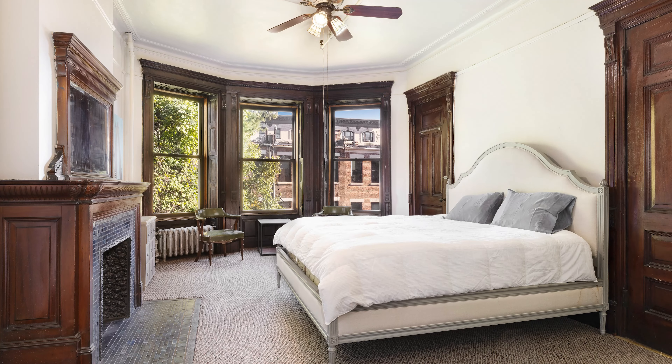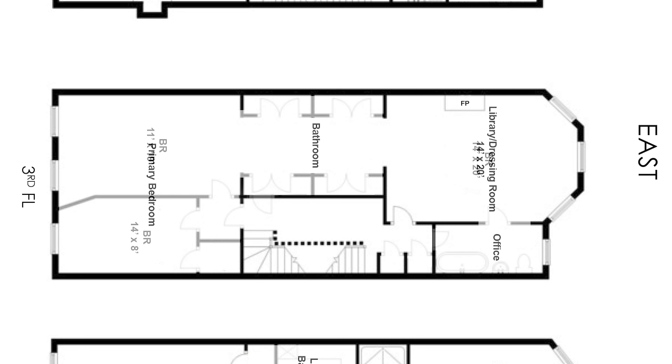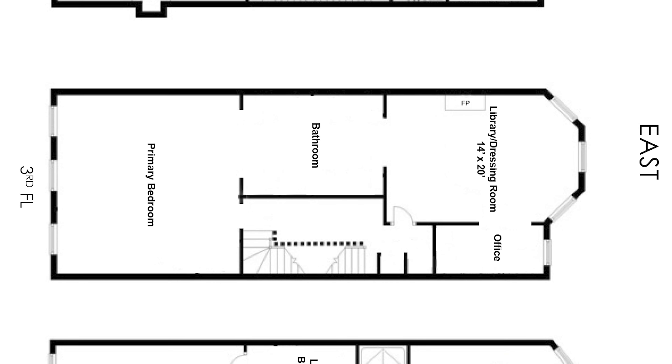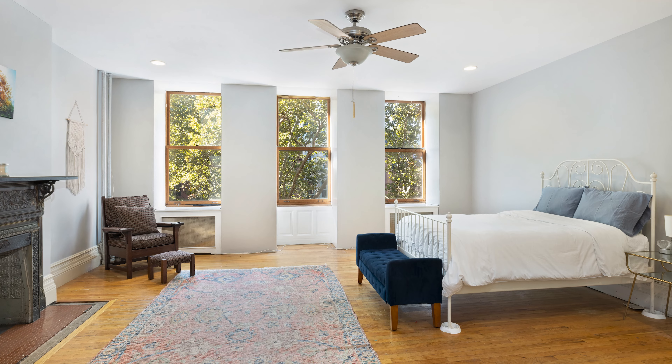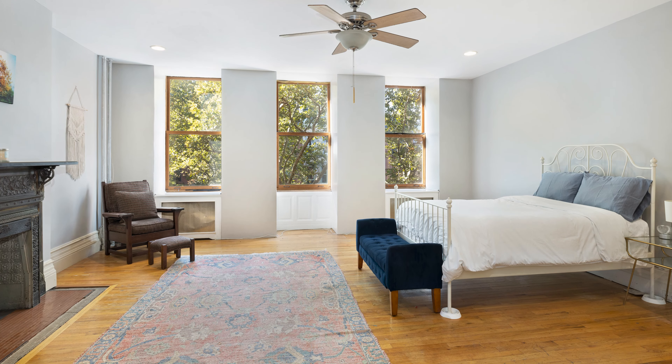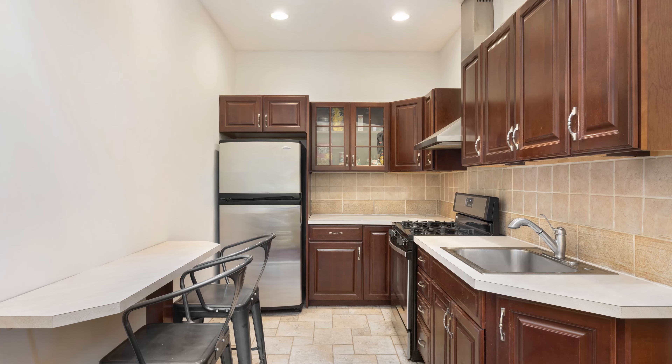The third floor has three rooms and a bathroom that could all easily be converted into a single-floor luxurious primary suite, with a separate sitting and/or dressing room. Floor four offers three more spacious bedrooms and a full bathroom and a kitchen.